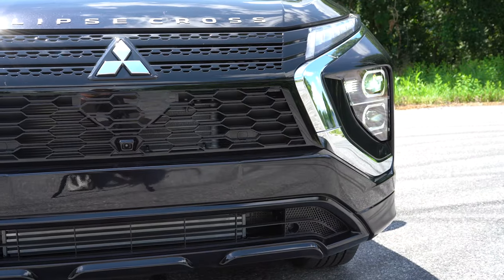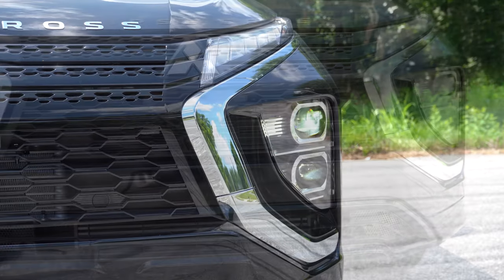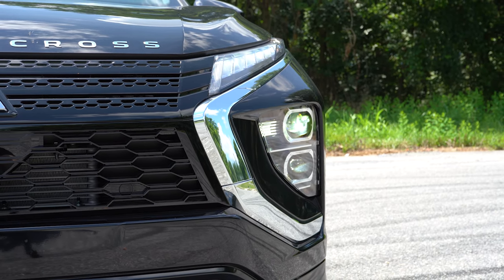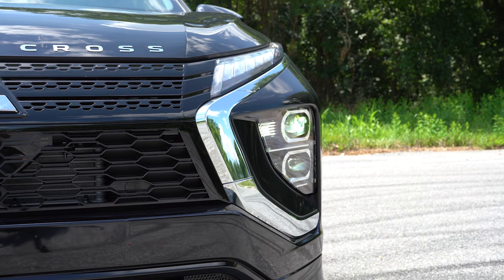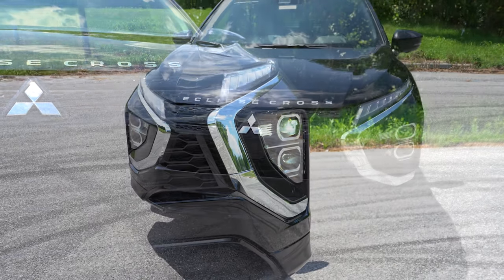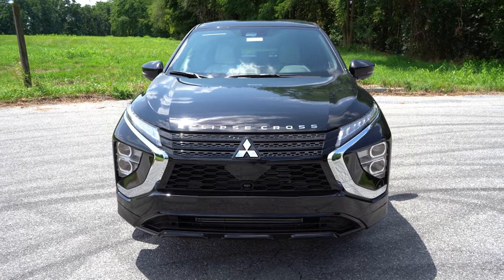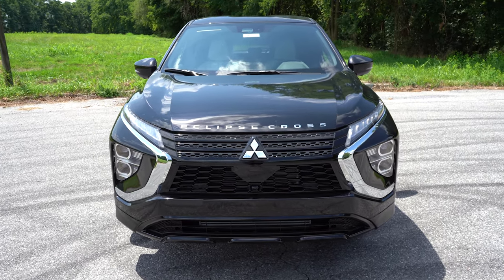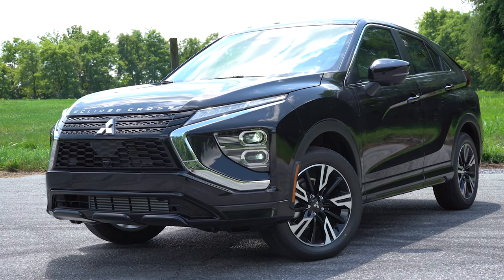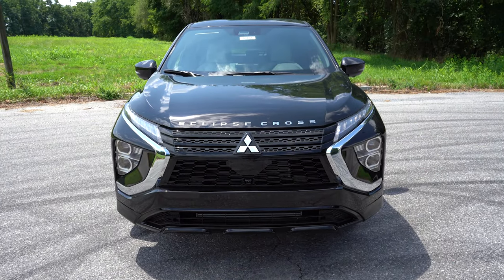Starting at the front, LED headlights are now standard on all trim levels of the Eclipse Cross. In 2022, the ES and LE trims came with halogens, but now even the base ES comes with LEDs — a huge win. LED daytime running lights and LED fog lights are also standard across all trim levels. Automatic headlights come with the SE trim and up; automatic high beams come with the LE and up.